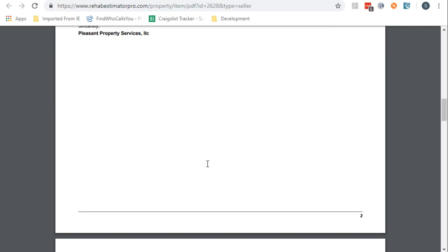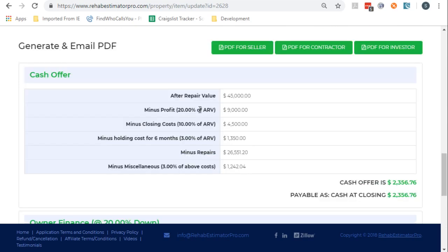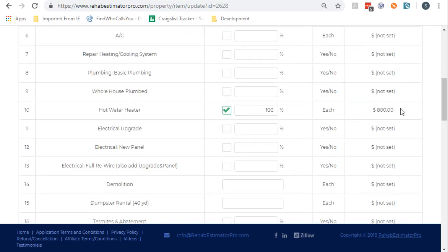All these numbers are changeable — the percentages, for example. We've got 20% profit. If you're in a tight market, you may want to change that. The cost of a hot water heater — if you can find one installed for less than $800, maybe you want to change it. Maybe you don't.